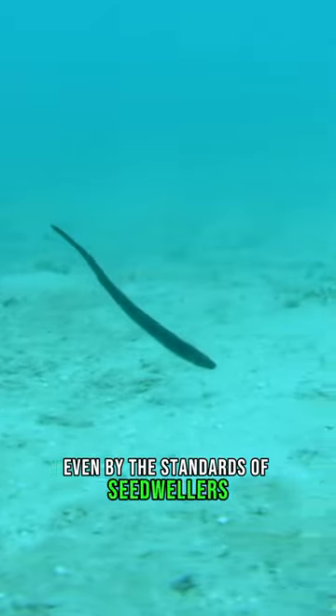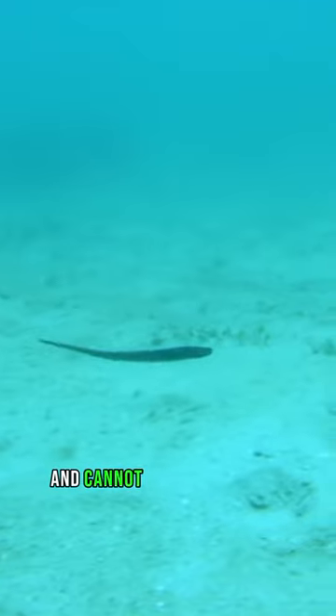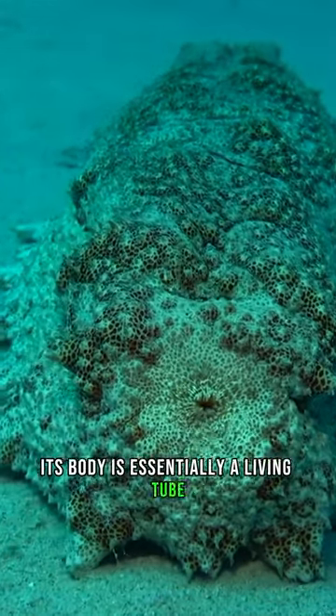This pearlfish solves its apartment question very extravagantly, even by the standards of sea dwellers. It is fragile, about the thickness of a pencil, and cannot resist predators. And this is a sea cucumber that feeds on the seafloor. Its body is essentially a living tube.